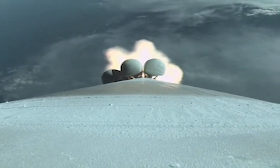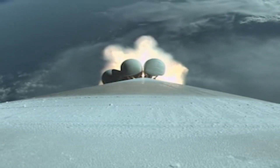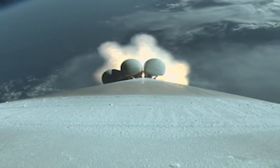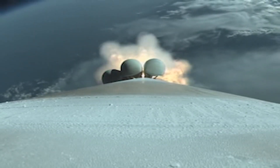Throttling down, engine continues to burn as expected. Body rates continue to look good. Vehicle is now one half of its liftoff weight. Max Q — passing through maximum dynamic pressure.